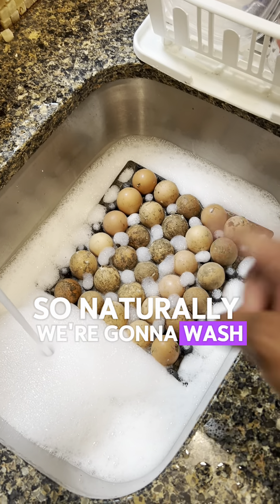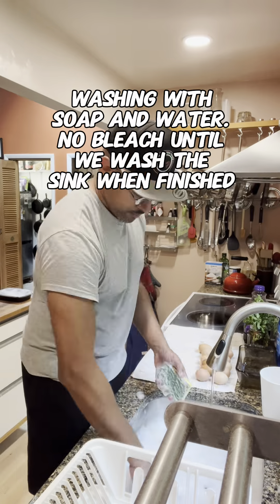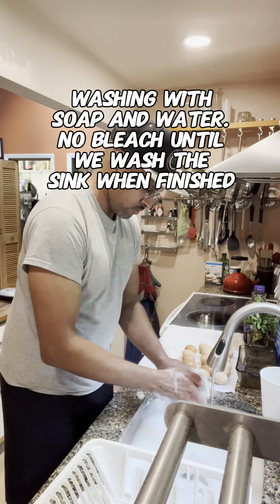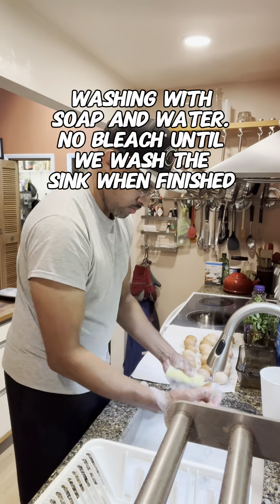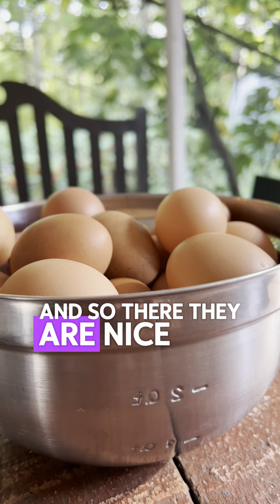So naturally, we're going to wash the dirt off of this. First thing we're going to do is get them wet, let them soak for a bit. And there they are, nice and clean and pretty.